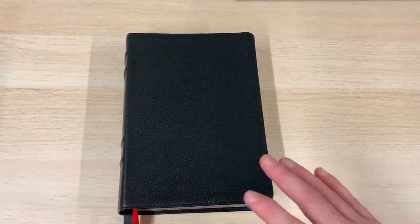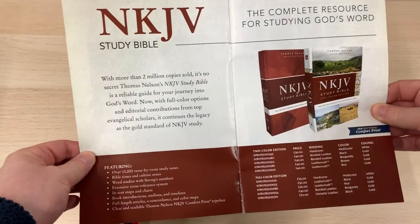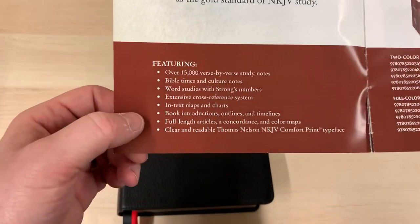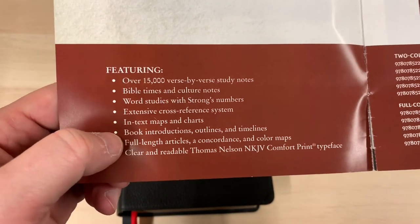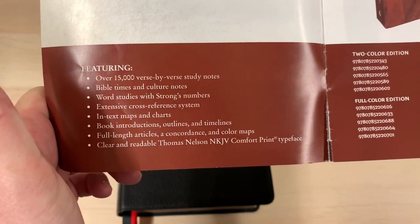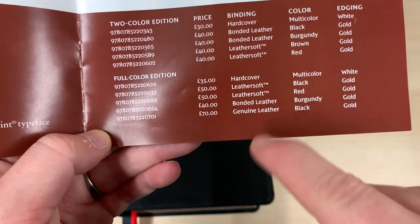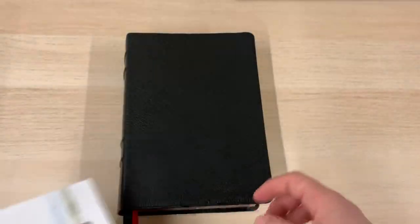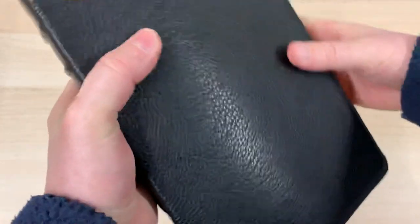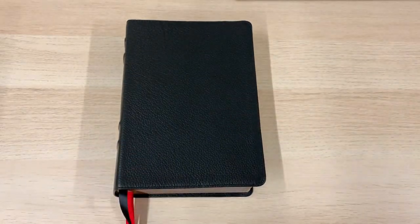I will also say that this Bible is also available in a New King James flavour. If you don't like the King James version, you can get it in the New King James. It does look as if some of the content is slightly different — there are also Word Studies with Strong's Numbers in the New King James version, which is quite interesting. And it is available in this lovely genuine leather binding too. So that is the King James Study Bible from Thomas Nelson Publishers — a fantastic edition, great value for money. Check it out on BurtonBibles.com and we'll catch up with you on another video soon. God bless.